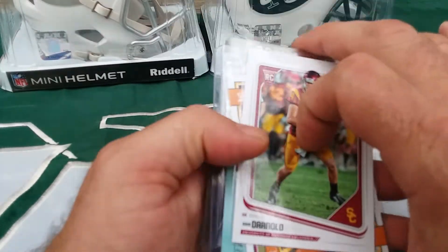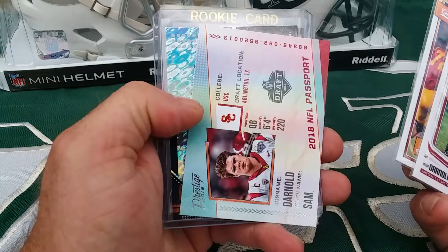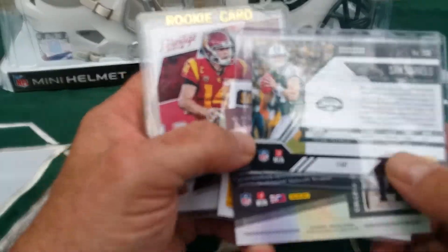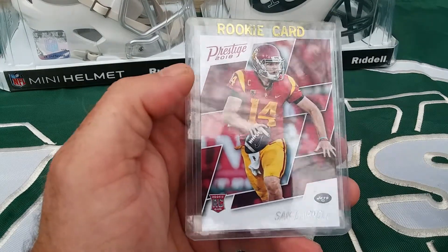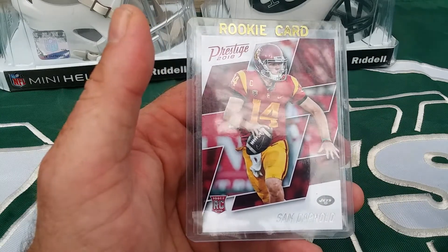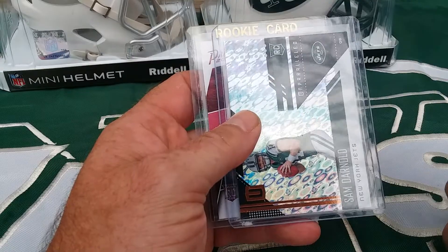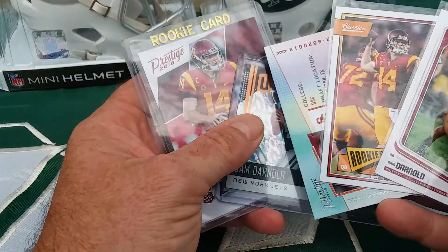And then I got a Sam Darnold lot — the Score, the Classics, the Prestige Passport, Unparalleled Flight, and the short print. This card alone goes on eBay anywhere between 10 and 20. I'll do 25 shipped, so you're basically just paying for these two and these three are throw-ins.